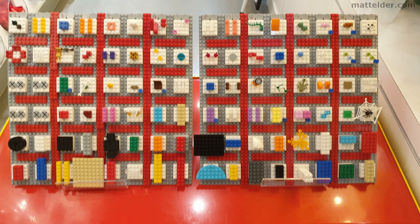Here is a static image of the full board so you can see what was there if you want to scrub back through the video.